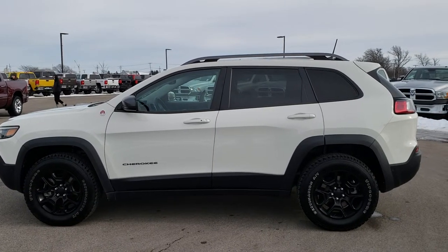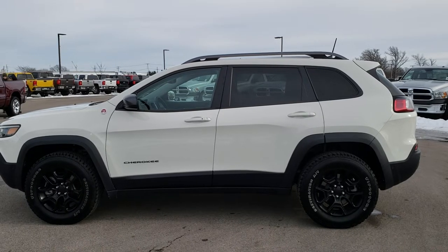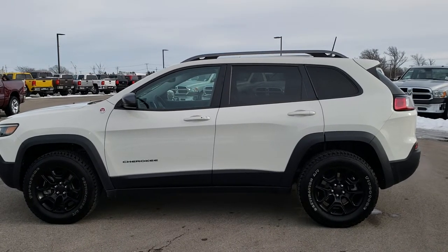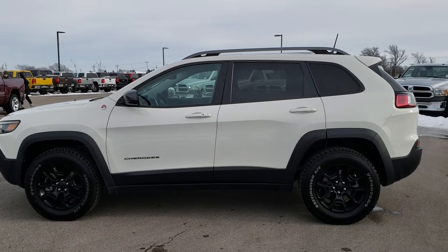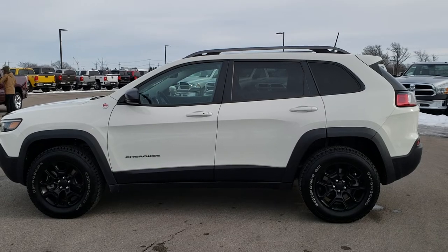In a second you will see a link to subscribe to our YouTube channel on your left, a link to more used inventory videos like this one on your right, and at the bottom a link to this vehicle on our website — click those and check us out. We really look forward to helping you with this super clean 2019 Jeep Cherokee Trailhawk. Thanks again.